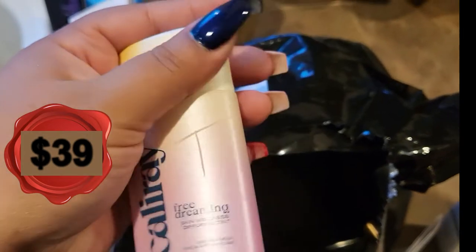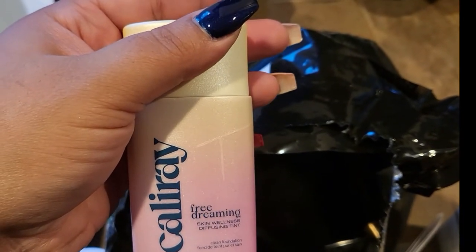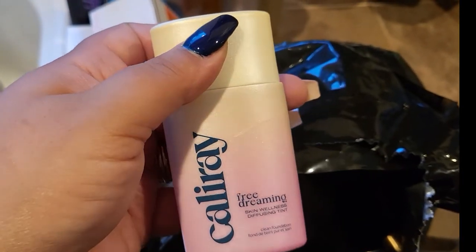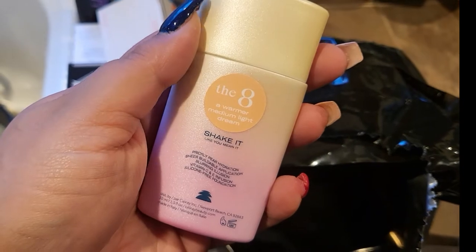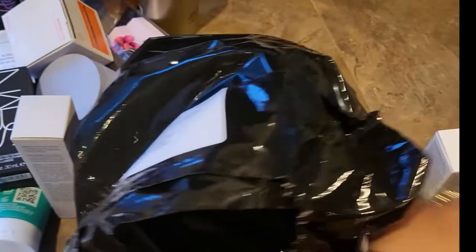I love this skin tint — and yes, I got the shade 8! This is the Kosas DreamBeam Diffusing Skin Tint. It is so good — I tried it at work and I love it. I'm so glad I chose the 8; I thought I chose the 10 but the 8 matches me perfectly.